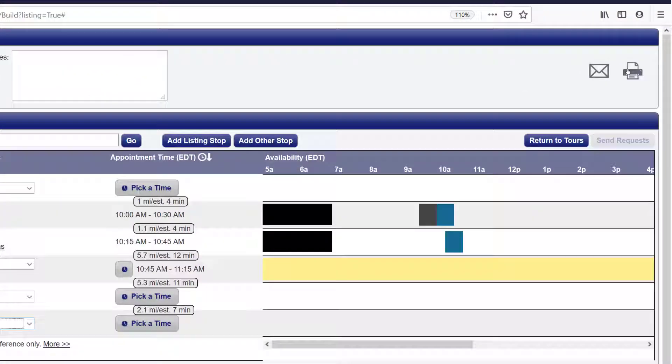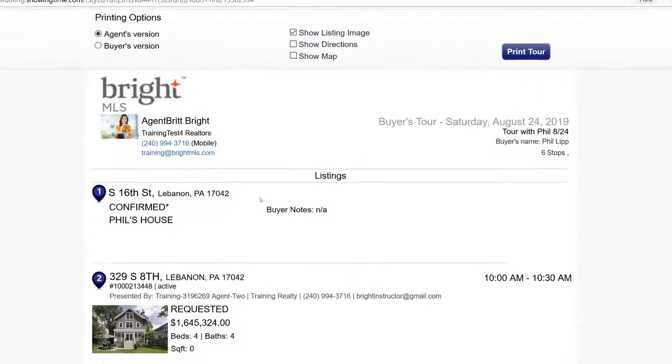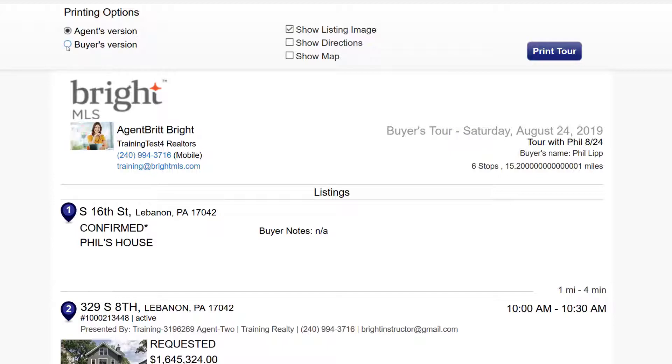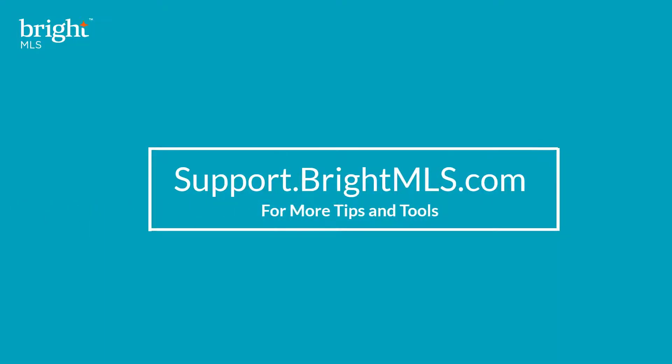Once your tour listings are all confirmed, you can print or save either an agent or buyer version of the tour. That can include driving directions and other custom options. Be sure to check out support.showingtime.com for more showing tips and tricks.